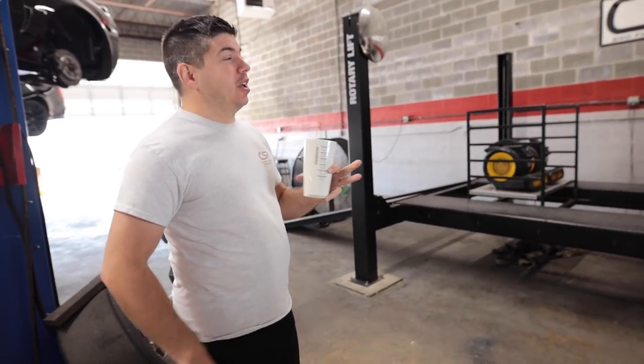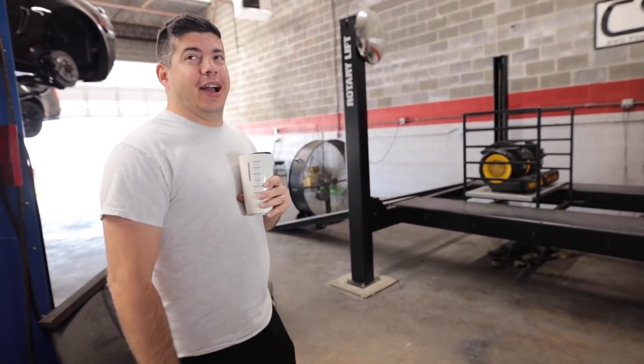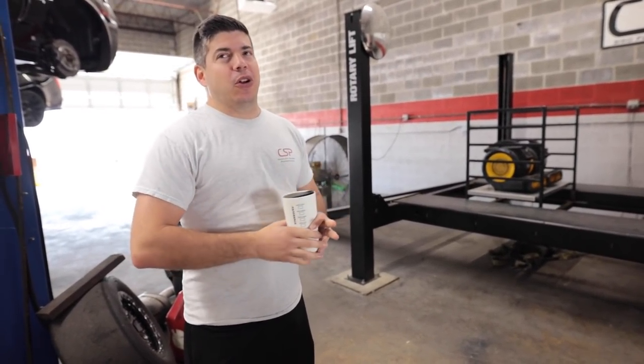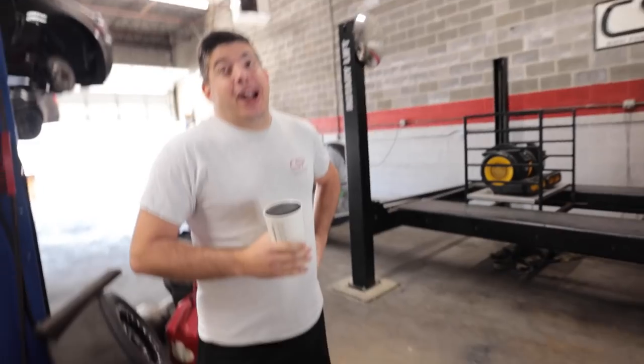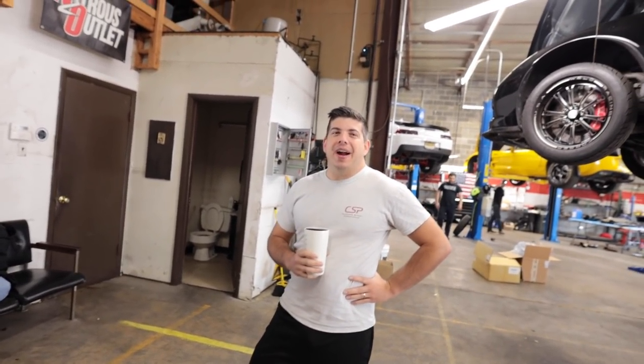That cam is actually doing work — really impressive for being on stock heads and everything. And you know what the best part is? It drives really nice. It's going to drive the same. That's great because it doesn't ruin the car. A lot of people put a cam in there like they want the stage 69 — yeah, that's what happened with the wagon basically.